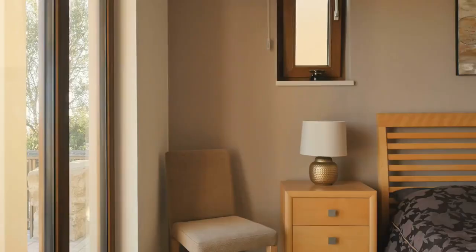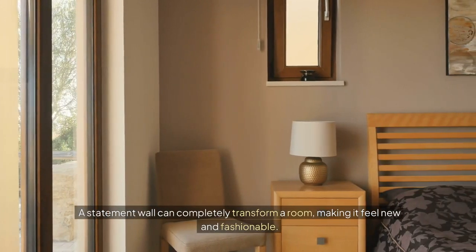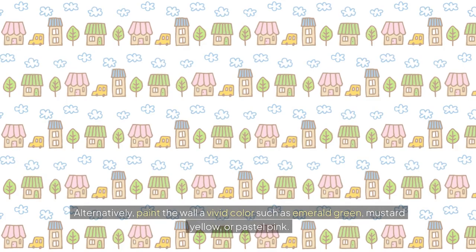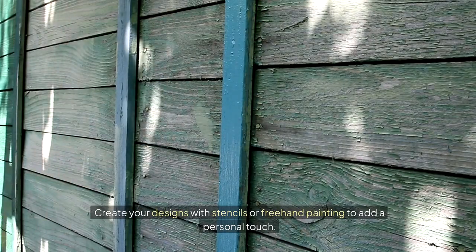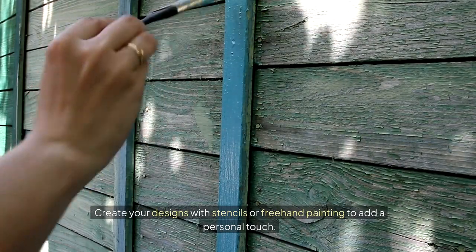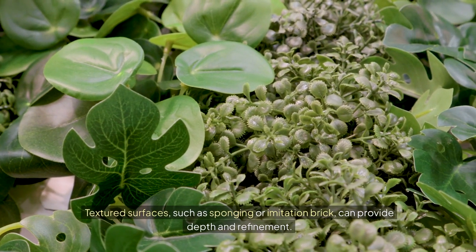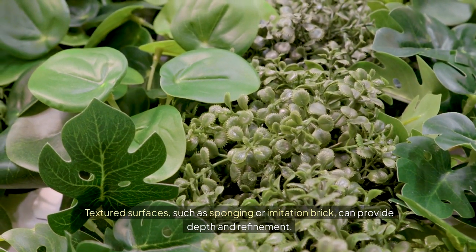Create a statement wall. A statement wall can completely transform a room, making it feel new and fashionable. Choose bold wallpaper with floral, geometric, or abstract patterns. Alternatively, paint the wall a vivid color such as emerald green, mustard yellow, or pastel pink. Create your designs with stencils or freehand painting to add a personal touch. Textured surfaces such as sponging or imitation brick can provide depth and refinement.